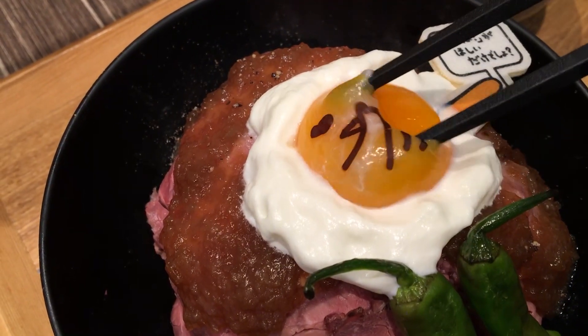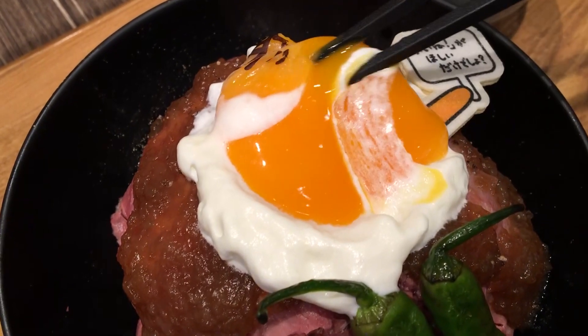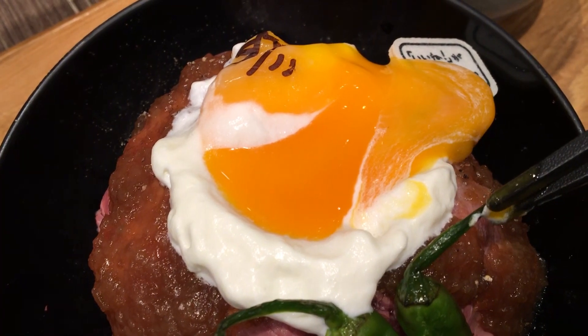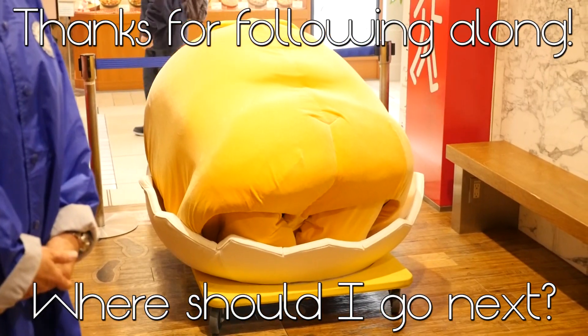And of course, here we have the beautiful egg yolk break. This was so delicious. Sometimes character cafes aren't the best taste-wise, but this one was so good. Anyway, I hope you guys enjoyed this video. Let me know if there are other cafes or places you would like me to visit here in Japan, and I will check them out.